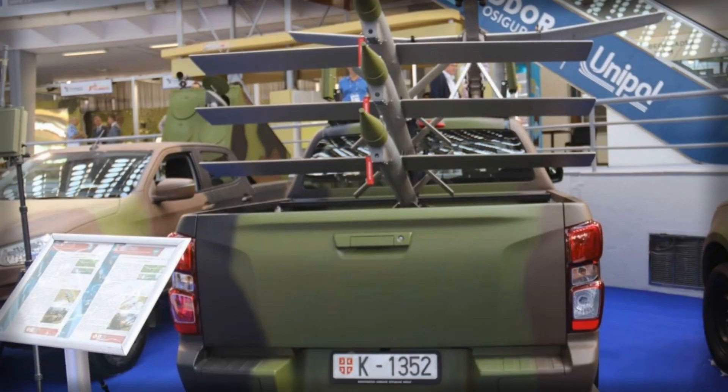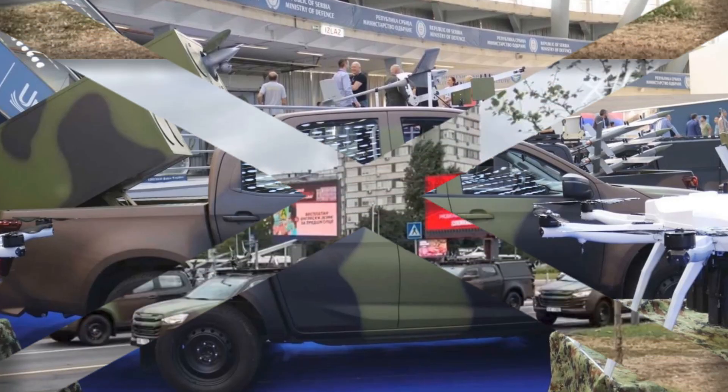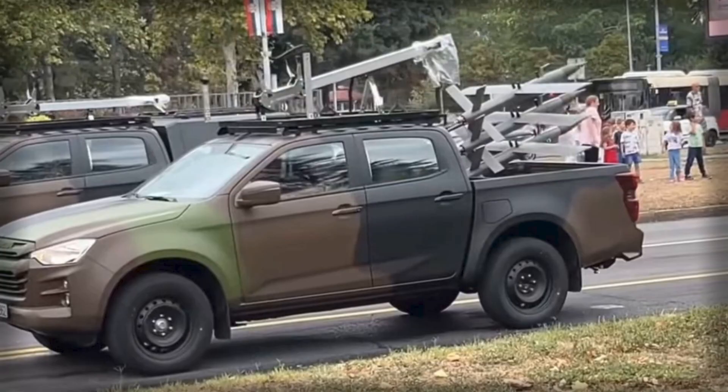Strategically, Serbia's investment in domestic UAV and loitering munition solutions reflects a broader European trend of integrating autonomous systems into both defense and internal security frameworks. Across the continent, the use of miniaturized drones for routine surveillance has become widespread, while loitering munitions are increasingly sought after for mobile strike applications. By presenting the Vrabac-Asika package at Partner 2025 under the Ministry of Defense banner, Serbia positions itself as a supplier of practical, small-team-operated solutions suitable for regional security forces, emphasizing autonomy, rapid deployment, and operational versatility.